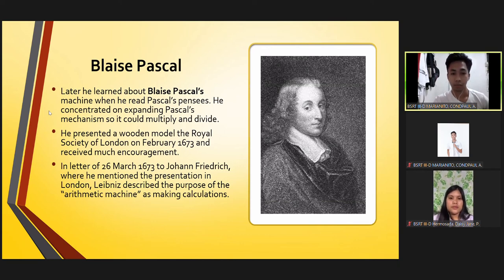In a letter of 26 March 1673 to Johan Friedrich, where he mentioned the presentation in London, Leibniz described the purpose of the arithmetic machine as making calculations.